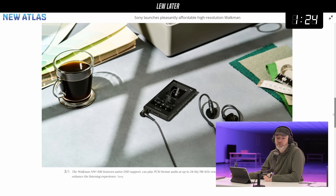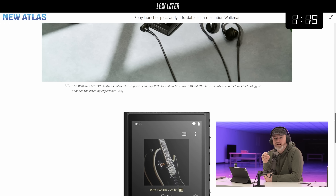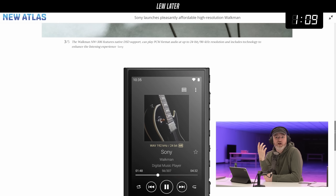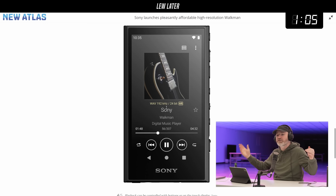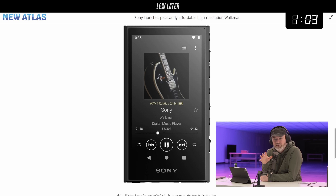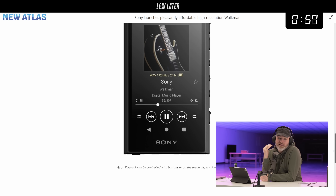You might be thinking, why are people even buying these? These are playing high-resolution audio — PCM format, 24-bit 96 kilohertz resolution. So this is for the audiophile types, the aficionados. Can you hear the difference? Well, that's completely up to you. But for those looking for something like this, and also probably some nostalgic folks, this is more affordable than some of the other high-resolution players they've put out recently.